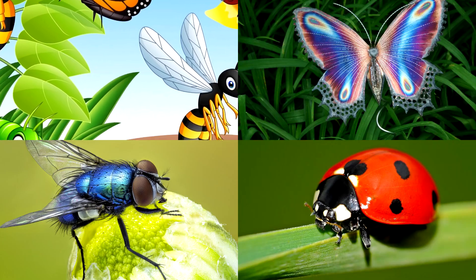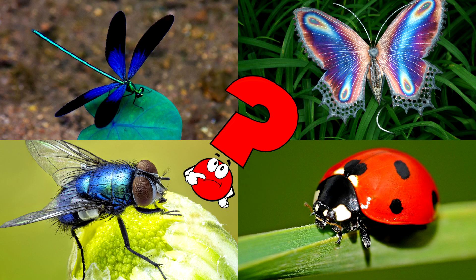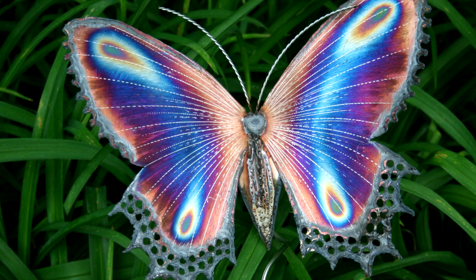Which picture shows a colorful butterfly with wings that look like shimmering jewels? Butterflies come in many beautiful patterns and colors. Some even have wings that reflect light in dazzling ways, making them look magical.